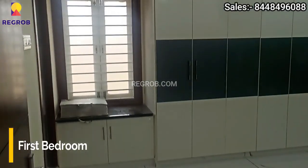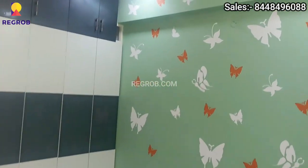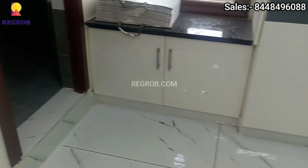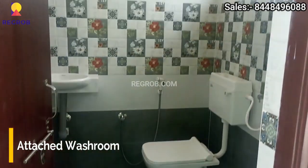And this is the first bedroom. The room is finely crafted and it comes with an attached washroom.